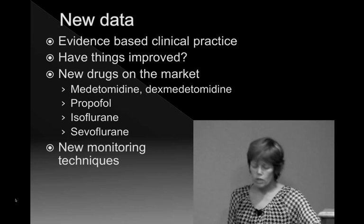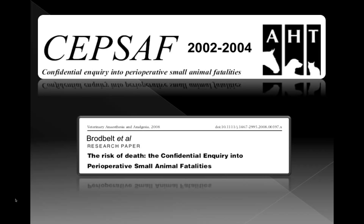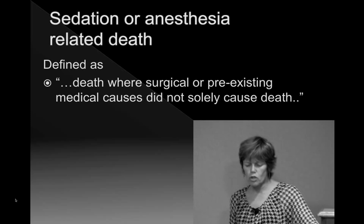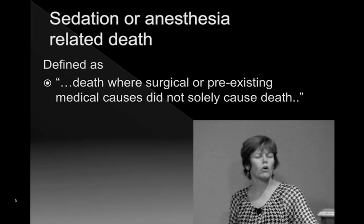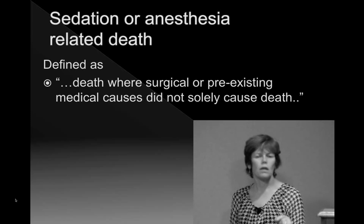The study I'm going to focus on is an excellent study conducted in the United Kingdom by David Broadbelt and his group at the Animal Health Trust and London University, conducted between 2002 and 2004, with five very good papers coming out of it. Sedation- or anesthetic-related death was defined as a death in a dog or cat where the surgical or pre-existing medical causes did not solely cause the animal's death — so they could say quite sincerely it was something about the anesthetic that killed the animal. It was a very well-designed study with 117 participating centers, ranging from referral centers, university centers, and general practitioners in the UK.